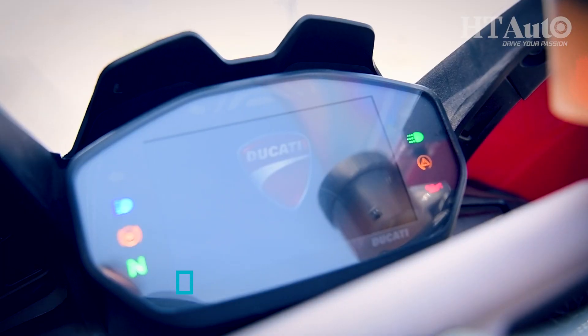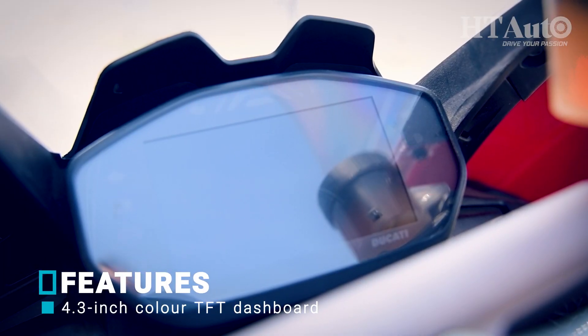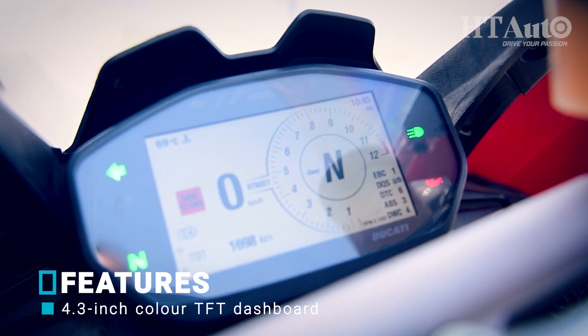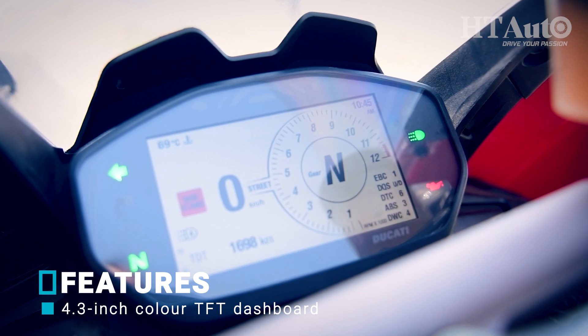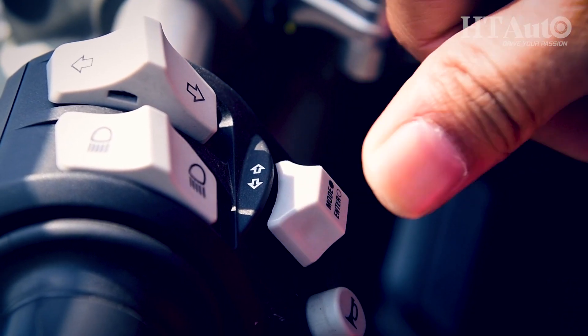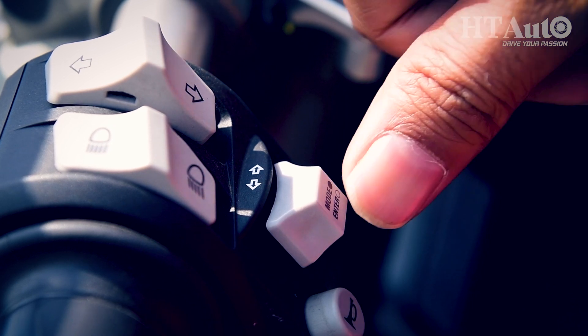It also gets a 4.3-inch color TFT dashboard with a very user-friendly graphic interface which lets you go through all the information easily. You can choose your favorite riding mode, browse other settings, and set up the electronics — all through the tap of a button on the left side of the bar.